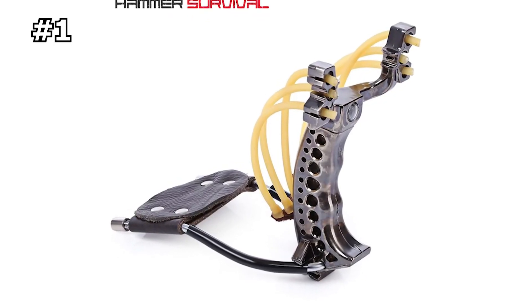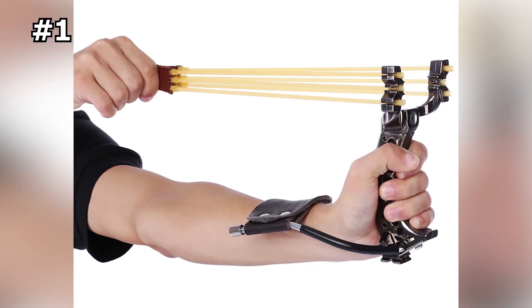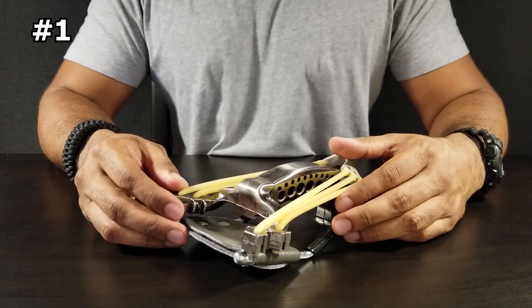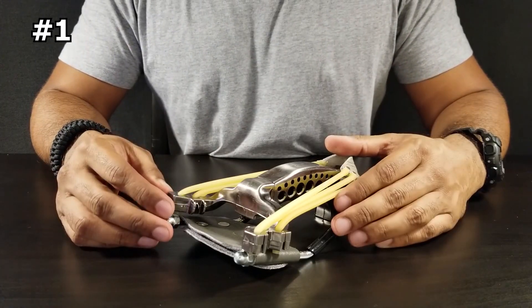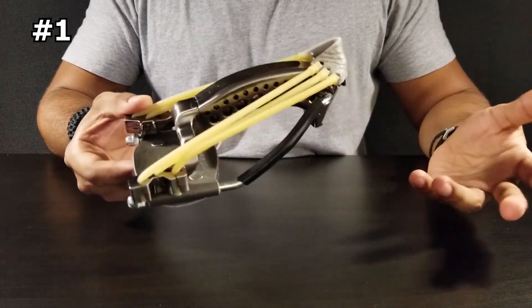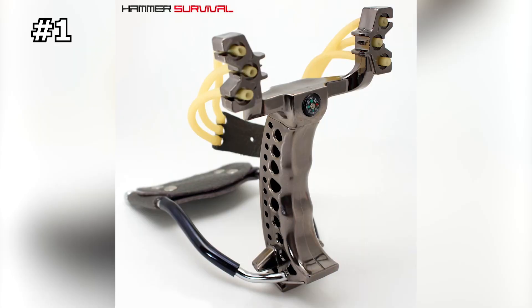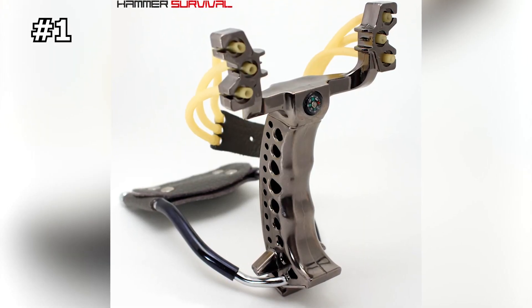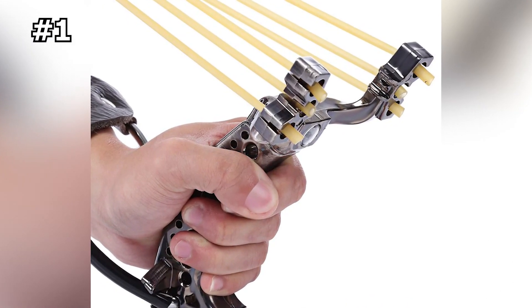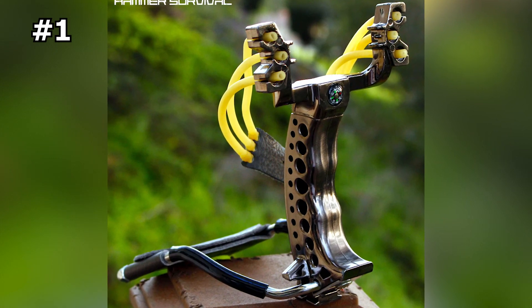Number 1: High Power Slingshot. Gone are the days of hacking down a tree branch and finding random elastic bands. With this slingshot, you'll be out in your backyard picking off targets within 5 minutes of delivery. It accepts pretty much any ammo type — steel ball bearings, clay balls, marbles, or in a pinch, small rocks and pieces of gravel. The extra-wide opening of the slingshot head also makes it ideal for use as a baitcaster.